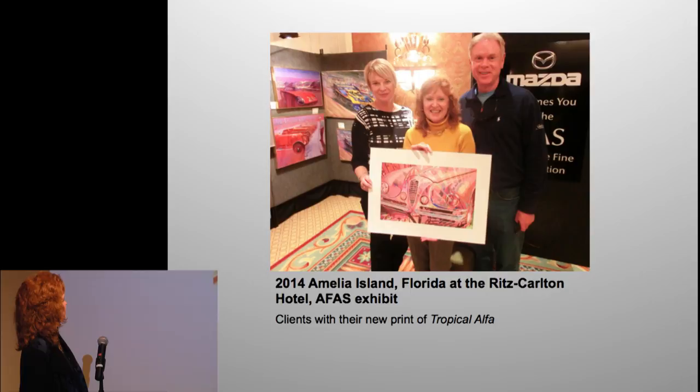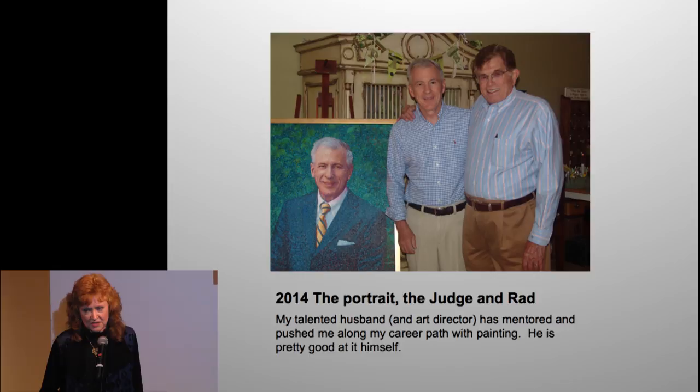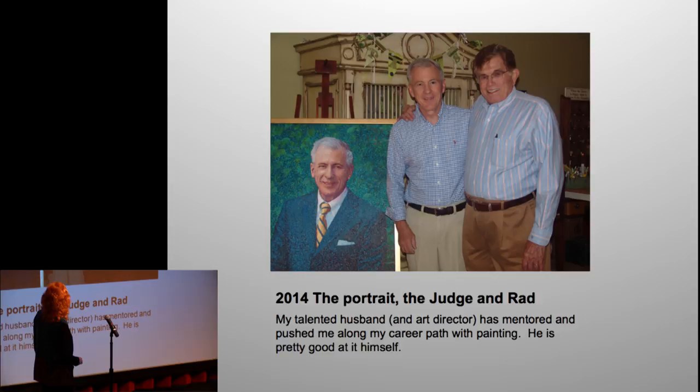Some more happy clients. The painting on the left is one Rad just finished of Judge Sam Wilson. Rad has been my art director and mentor — he pushes me and pulls me and says 'why aren't you in your studio, get out of your office.' Rad's a pretty good painter himself.